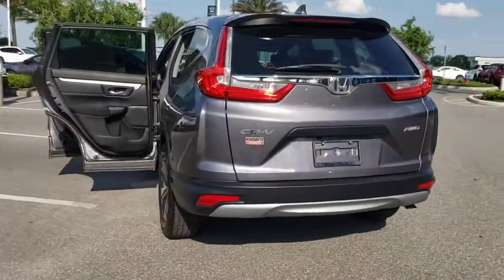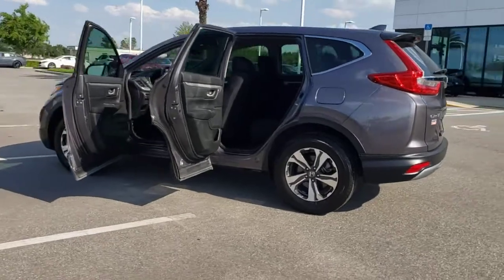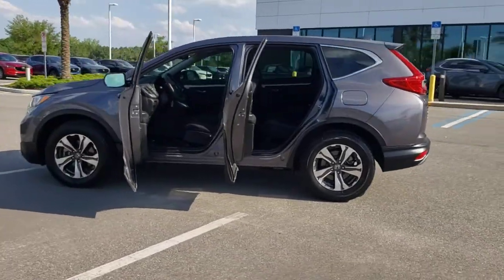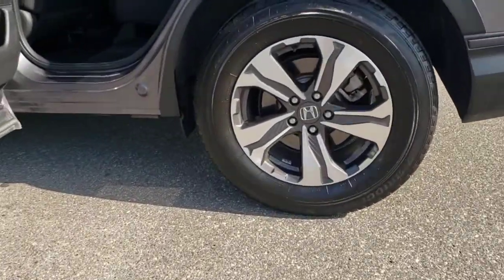Its innovative design, premium feel, all-weather capability, and advanced safety and connectivity technology sets the standard for small SUVs and crossovers. The following are some of this vehicle's highlighted options.